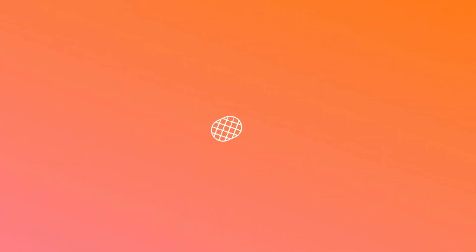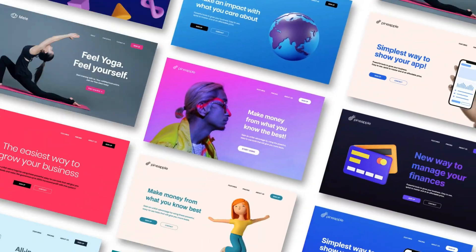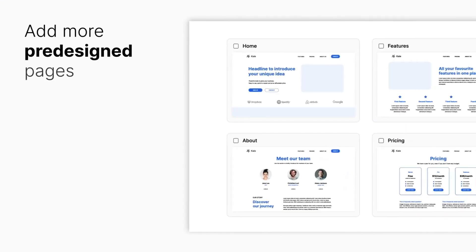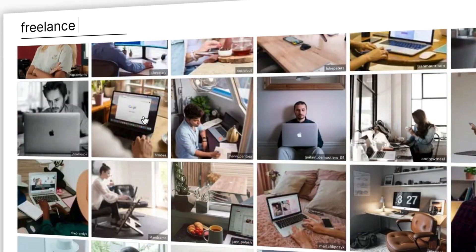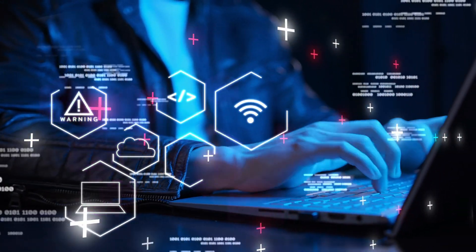We've got you covered. Introducing Pineapple AI — a game-changing website builder that's about to revolutionize the way you create your digital space. With Pineapple AI, you're not just equipped with a toolbox; you're handed an AI-powered architect that crafts your website with precision, creativity, and a touch of magic. Let's dive in and explore the wonders of building a website with Pineapple AI.